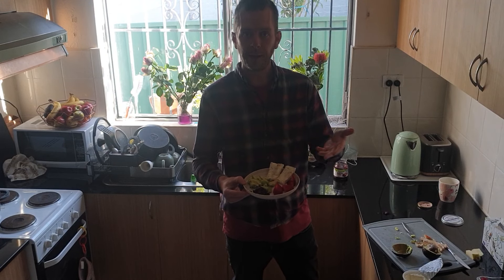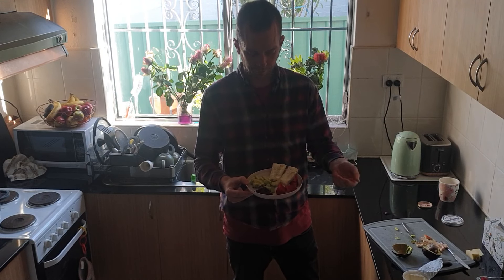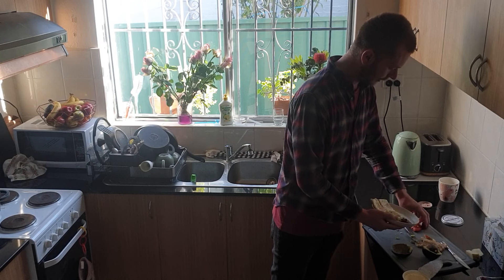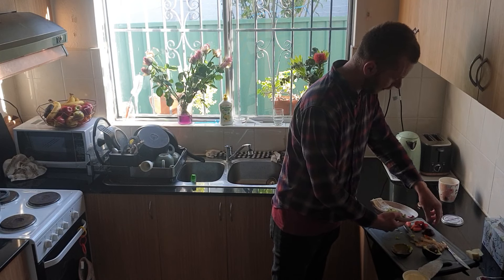Got ourselves some beetroot — she likes beetroot too, and that's also very nutritious. Got ourselves some avocado, cut that over there quickly. Just put your finger under the skin and go around there. And we're gonna eat that too.